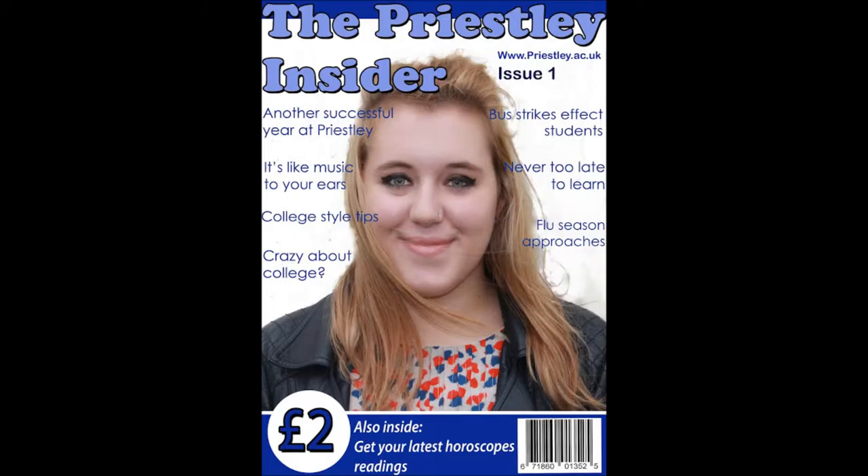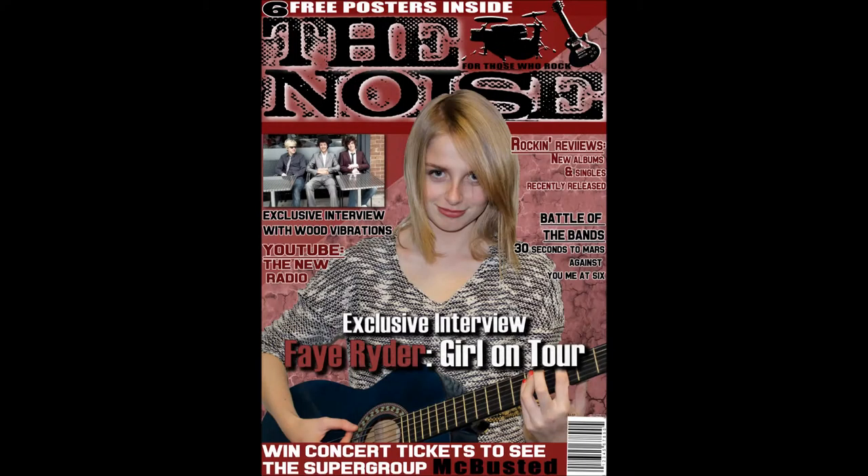Compared to my college magazine, the backgrounds and the colours used were much different. I used ones that represented the theme more. In the college magazine, I mainly followed the colour schemes of the college, but I could have included more colours. With my actual magazine, I found through my audience research that people said red and black were specific colours they associated with rock music.